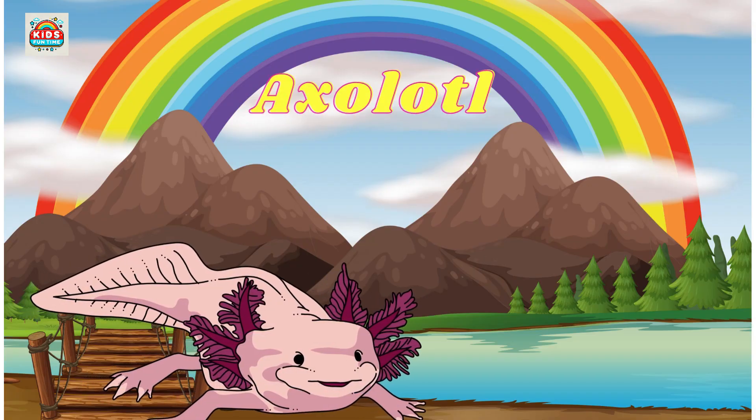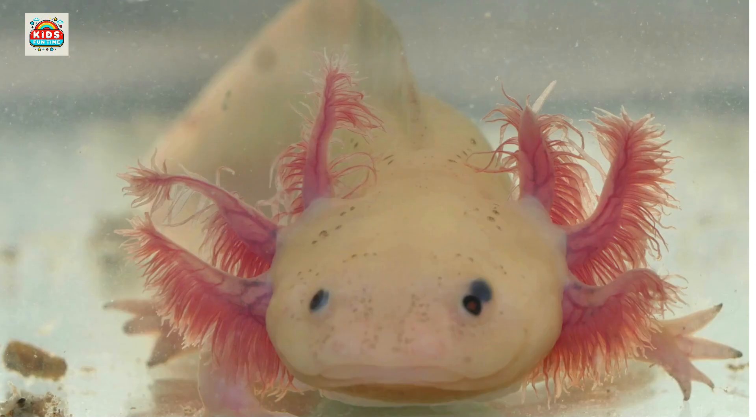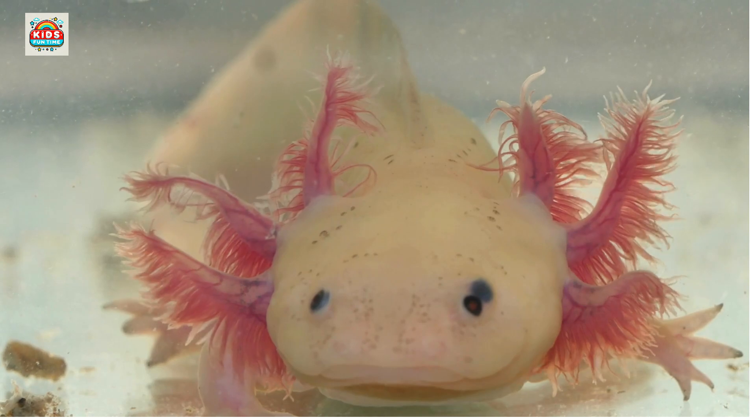Axolotl. Known for regenerating limbs and retaining larval features like external gills throughout life.